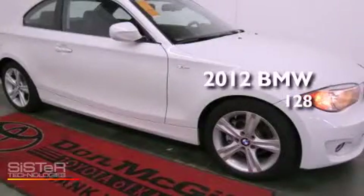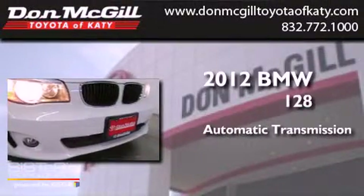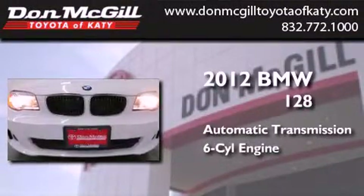This is a 2012 BMW 128. This car has an automatic transmission and an inline six-cylinder engine.